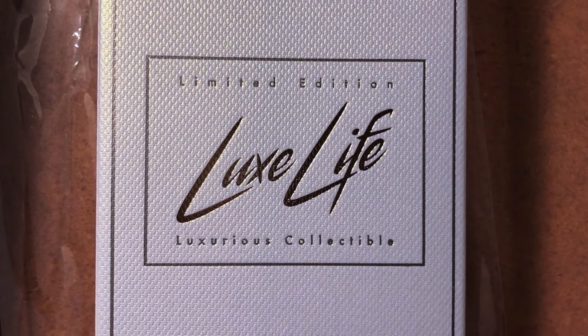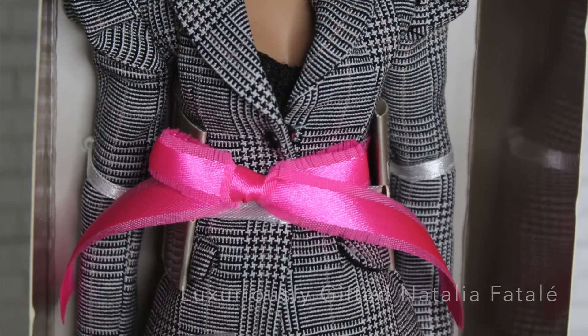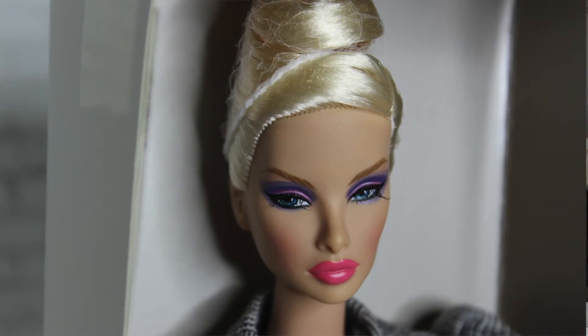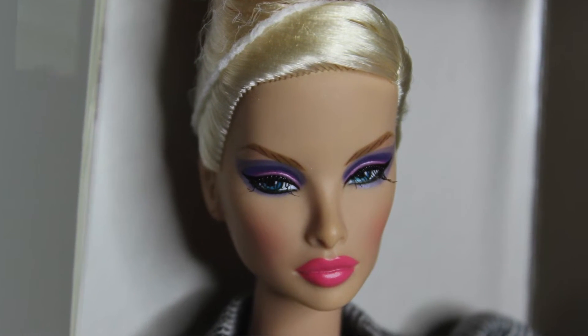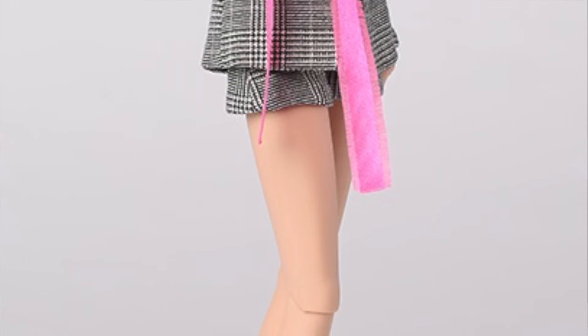At every meal you get a free doll — this was the giveaway doll. For the free giveaway dolls, most of them came in this little sleek budget packaging. This is Luxuriously Gifted Natalia Fatale. She was the giveaway doll at the welcome dinner. I like her makeup, and I think the pink ribbon around her is really cute — I like that she's dressed up like a gift, which is a cute concept. This suit isn't my favorite, but it fits the theme. It's very 80s.